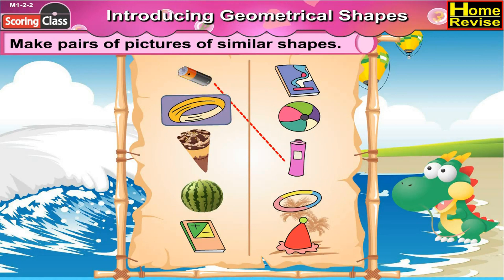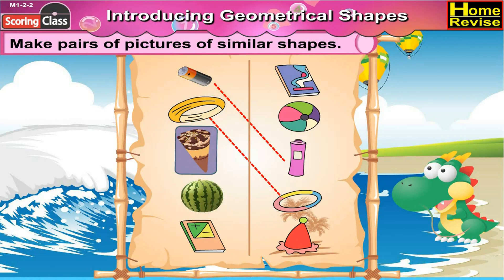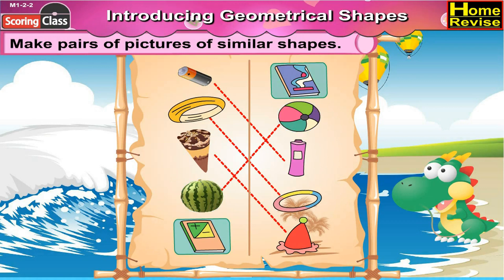The round bangle has a similar shape to a round ring. The ice cream cone has a conical shape like the joker's cap. The orange is round in shape like the ball, and the book is rectangular in shape like the other book.